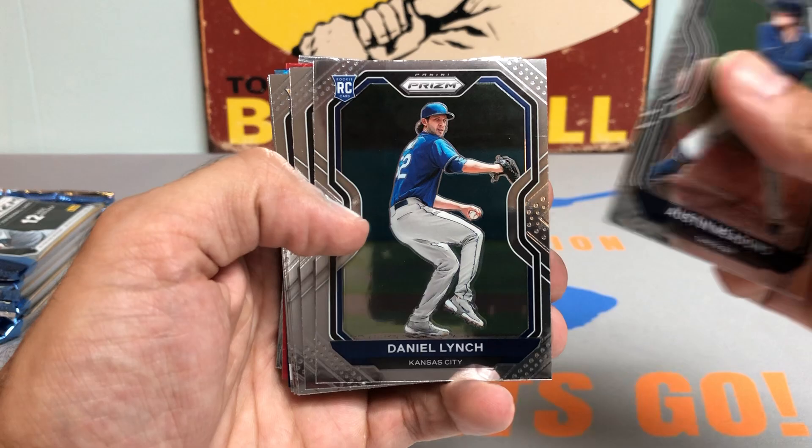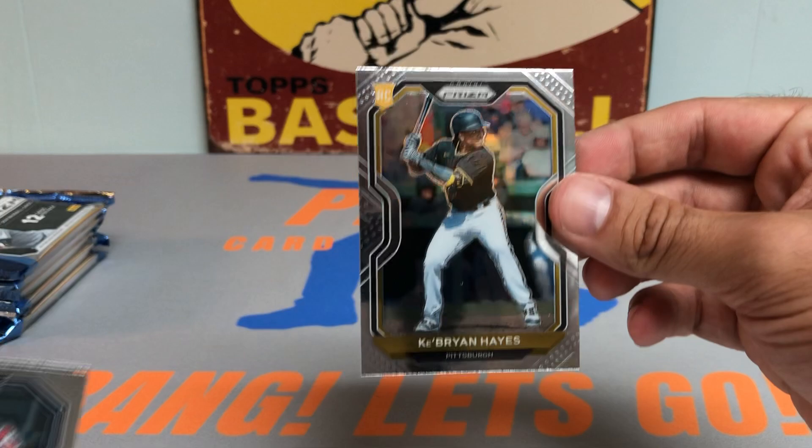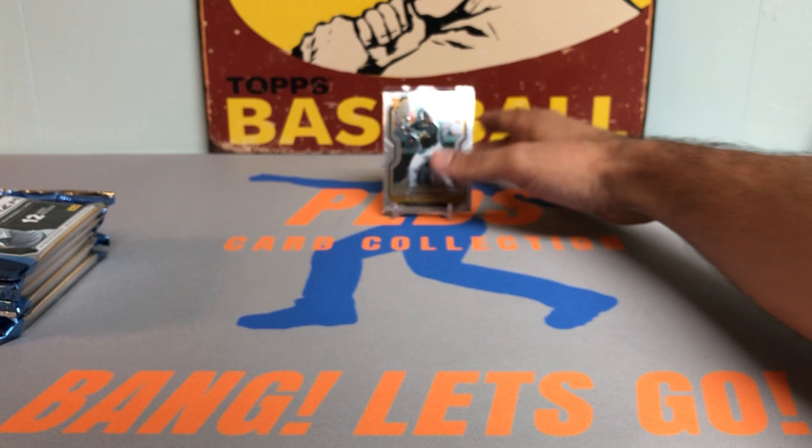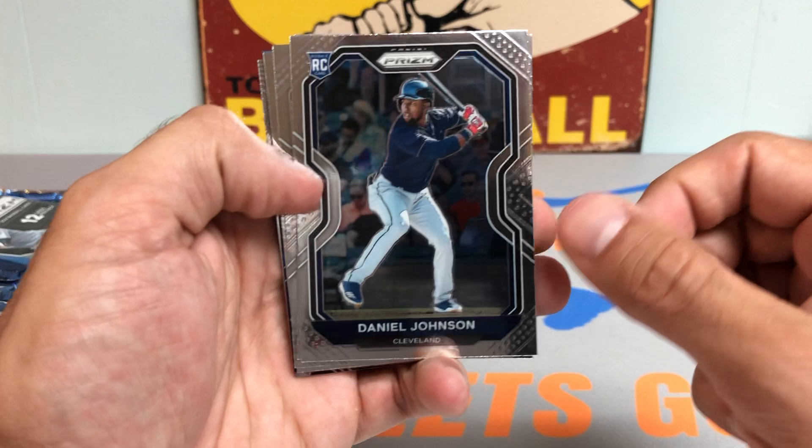We got a Dalton Jefferies rookie card, Daniel Lynch rookie for the Royals, Alex Verdugo, and how about a Ke'Bryan Hayes rookie card to start us off on a high note. Beautiful Prism. I'm a huge fan of Panini and I did hear they're coming out with a Panini Mosaic exclusive baseball release, which is going to be incredible.